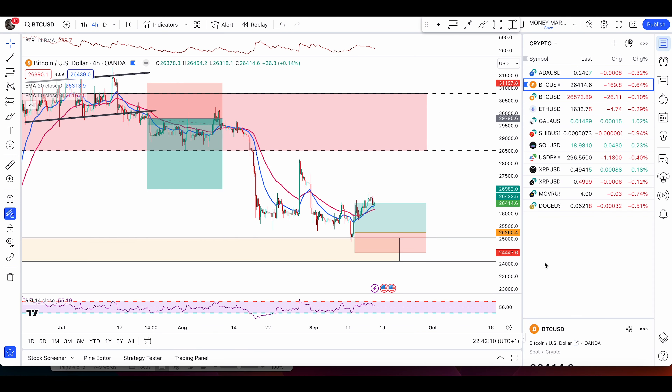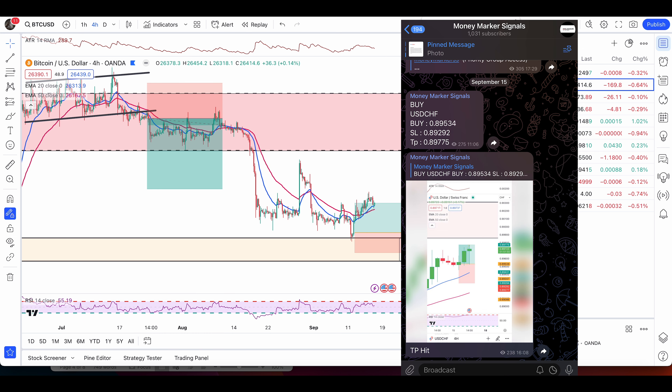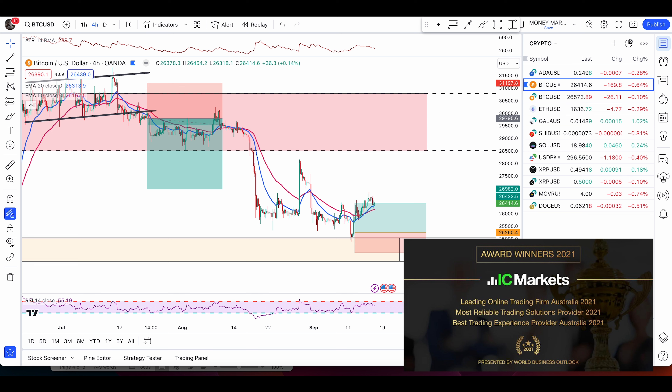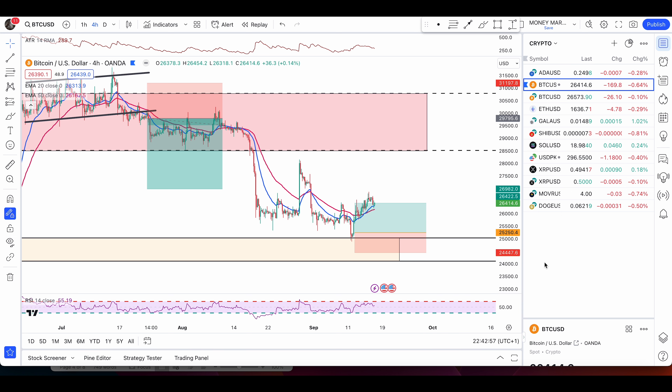Hey traders, hope you're all having an awesome weekend. Here's an update on natural gas, gold, silver, and crude oil. But before that, as always over the weekend, I want to give you something valuable that can help you become a better trader, so you can avoid mistakes and take your own trading decisions rather than just following random signal groups. In the first part of the video, I'm going to show you how I take my trades.